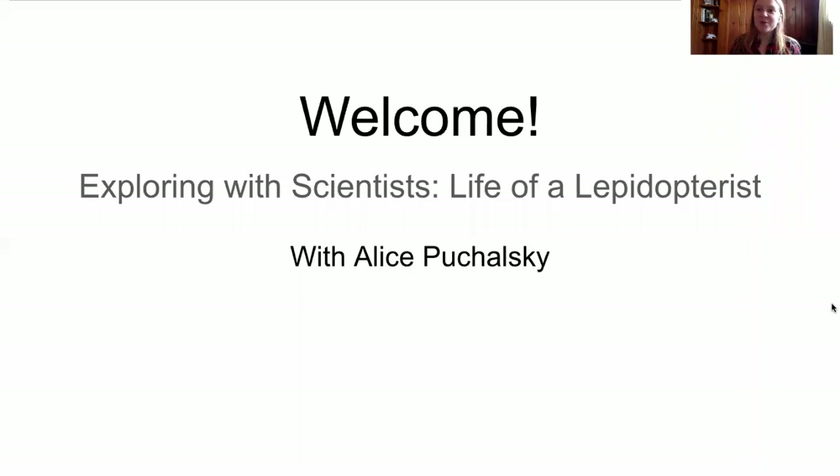Hi, welcome to Exploring with Scientists. My name is Alice and I'm a graduate student at Michigan State University. I study moths and butterflies. In this video of Exploring with Scientists, we're going to talk about the life of a Lepidopterist.